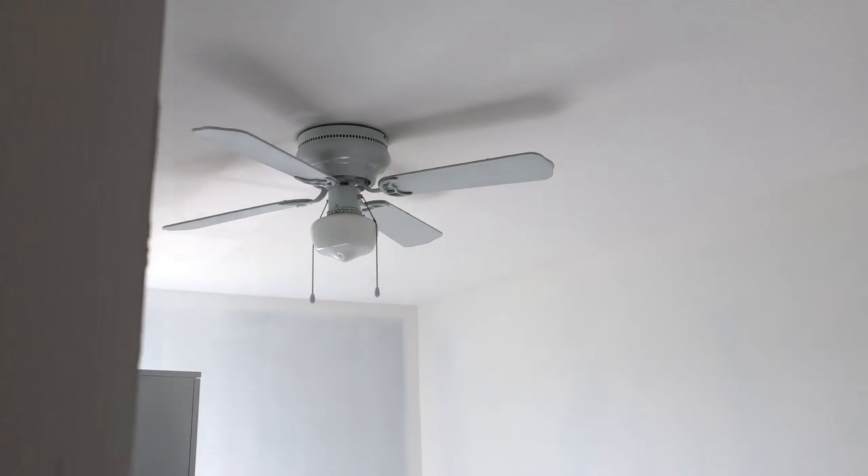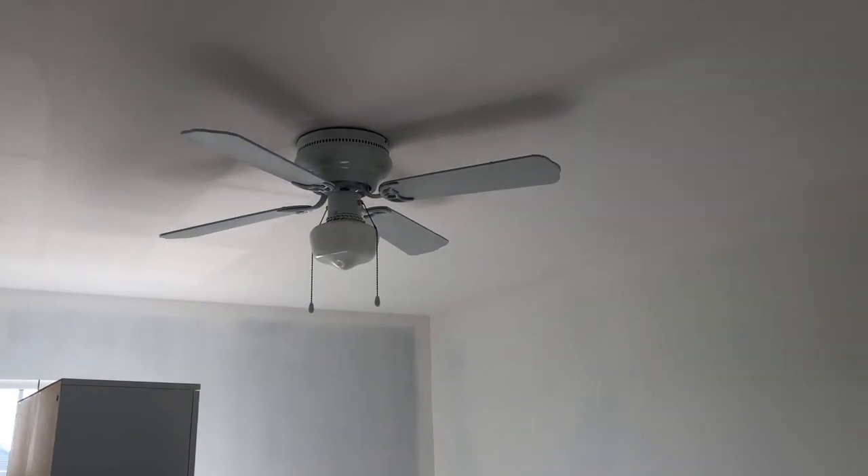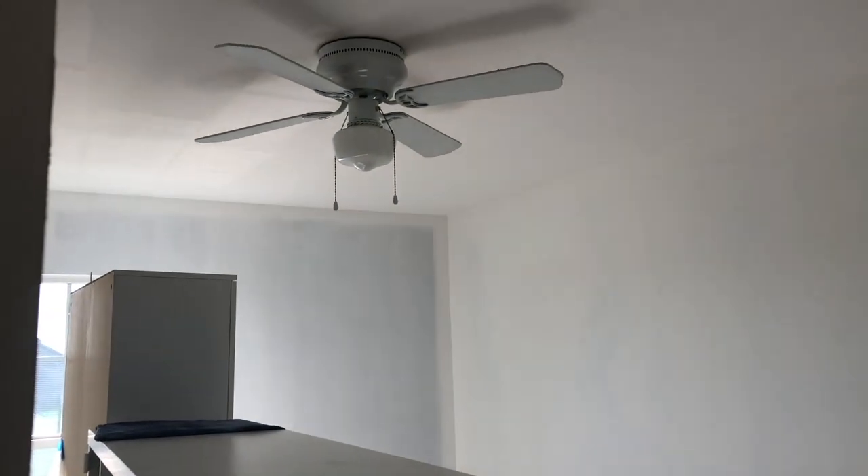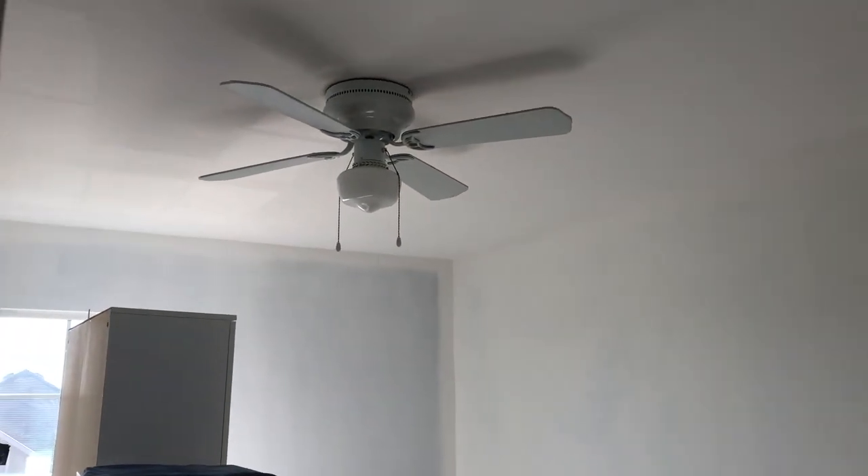I can already tell the lighting is just bouncing so much better in here — I love it. I definitely want to change this light fixture. I've been looking online and I think I want to go for something flat; I feel like it will really change the look of the room.